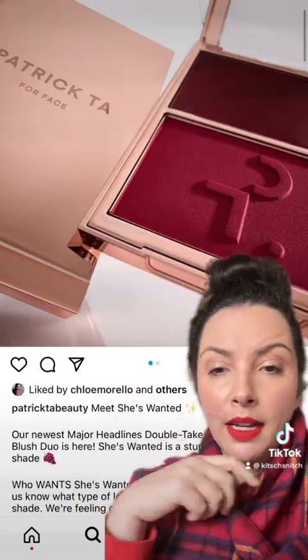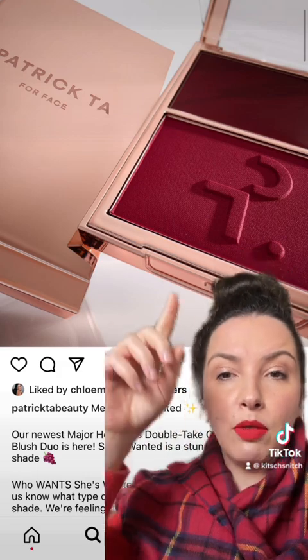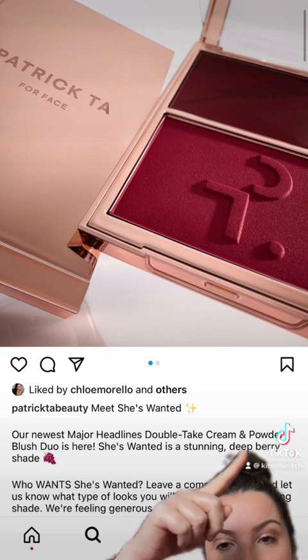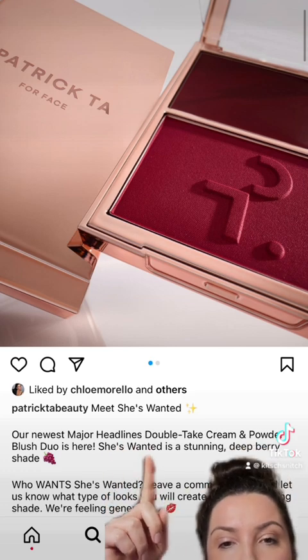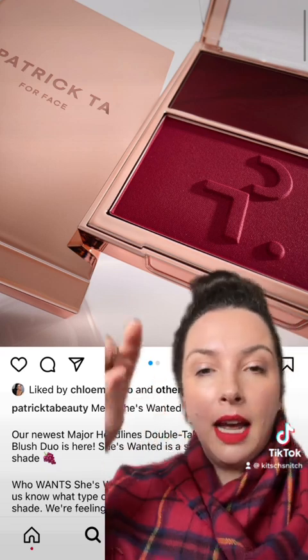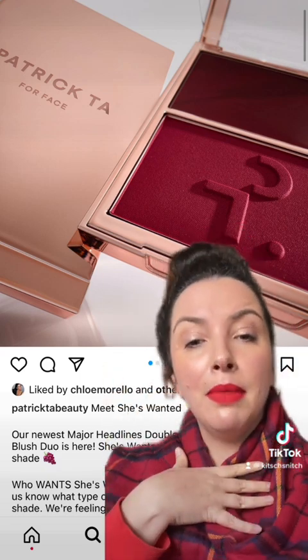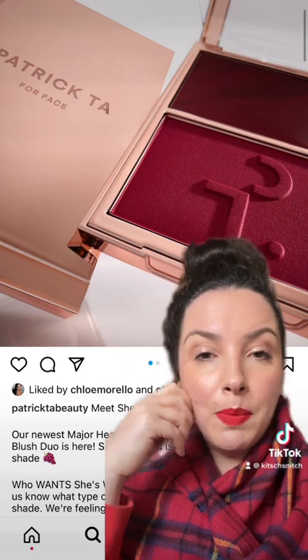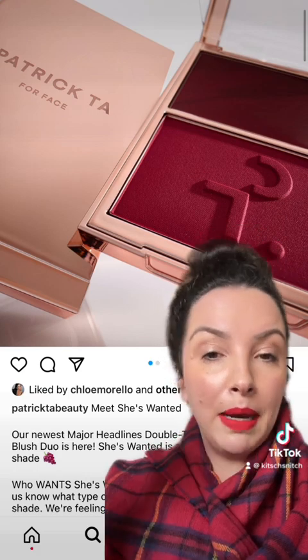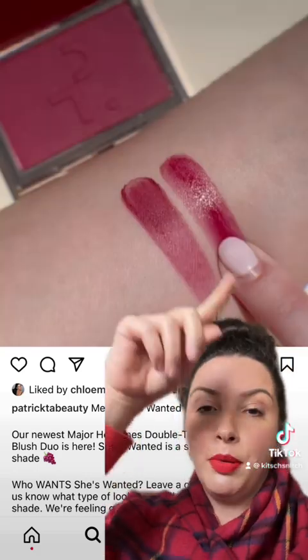Last thing for this week — Patrick Ta are releasing a new double take cream and powder blush duo in the shade she's wanted. It's a stunning deep berry shade — grapes, wine — it looks wine to me, it matches my scarf. If you've got deeper skin, this would be gorgeous. I've heard great things about this formula, though I've personally not used it. Nice addition — you're pretty.